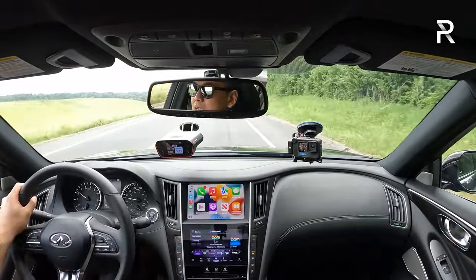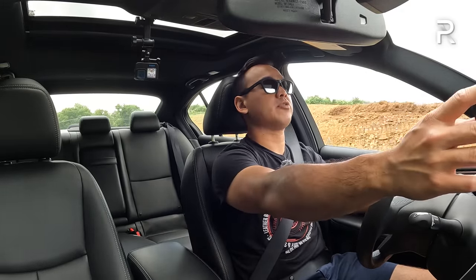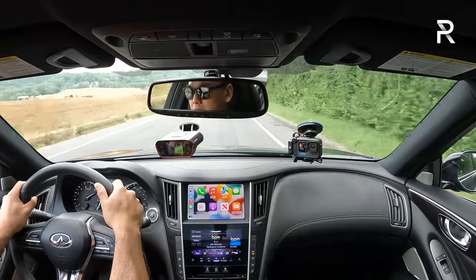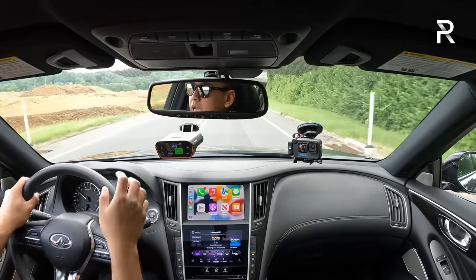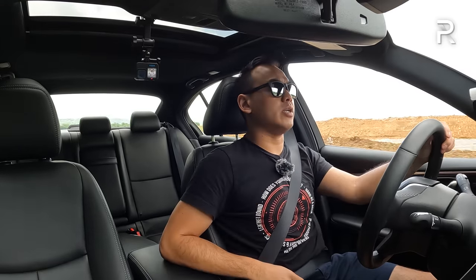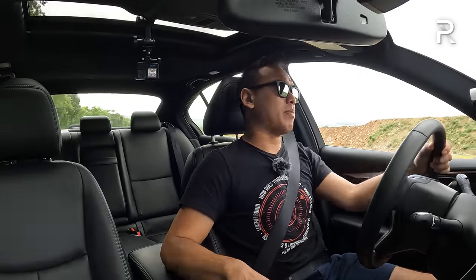It would be nice if Infiniti would put the 9-speed transmission in this car. A second 0-60 run on a slight uphill yielded 5.58 seconds, so 5.3 to 5.5 is very respectable performance for the base engine. The V6 also sounds good and doesn't really feel all that much slower than the 400-horsepower Red Sport version. In the Z, the transmission just makes it so much faster — this transmission really holds the car back.